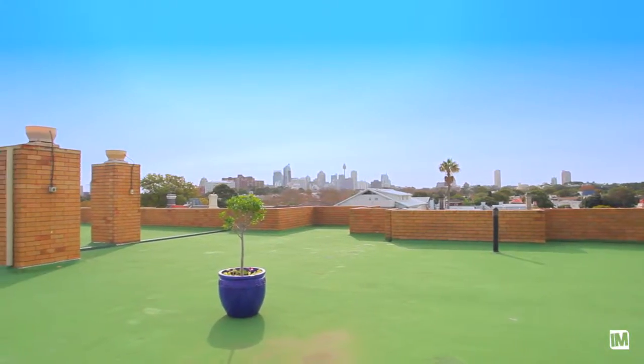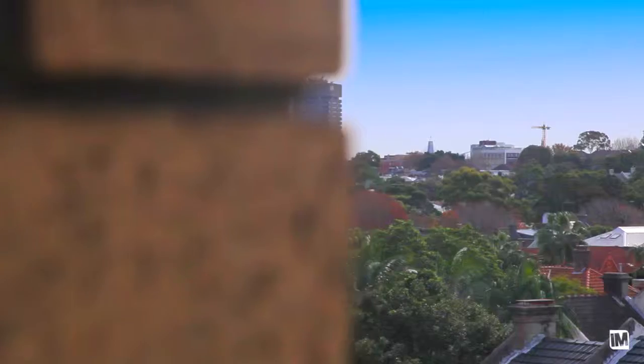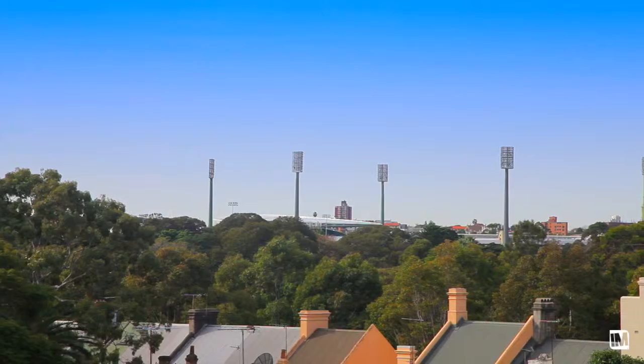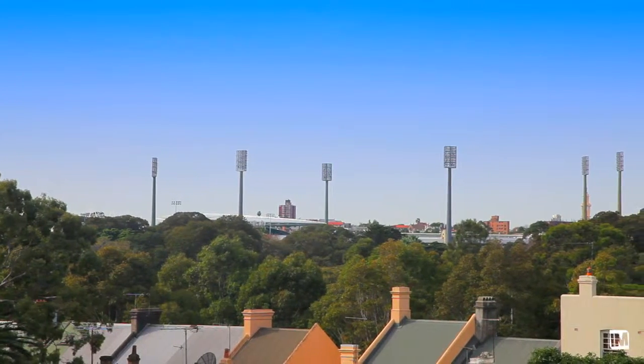But what will really impress is the expansive communal rooftop terrace with barbecue facilities and sweeping district views, including the Sydney Cricket Ground and the CBD.